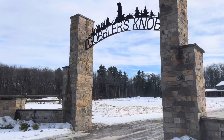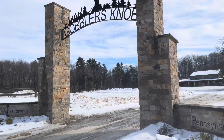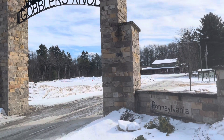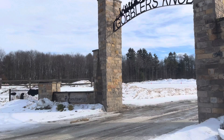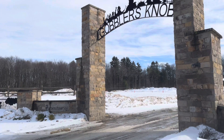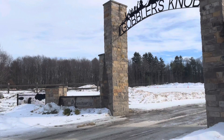Here is the entrance to Gobbler's Knob in Punxsutawney, Pennsylvania. It's a beautiful day here today. It is February 9th, 2022, and it is 46 degrees out.